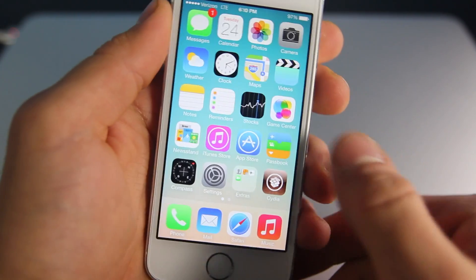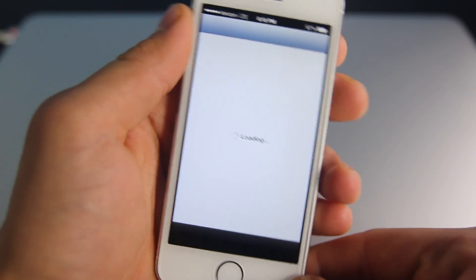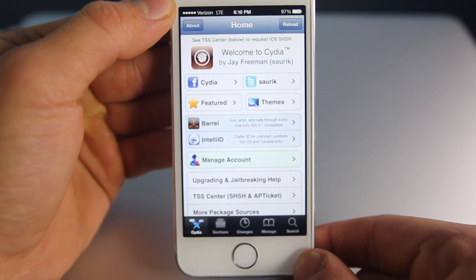Hey guys, Merry Christmas! I just want to let you guys all know that. And just a little update for you: Cydia was just updated to iOS 7 specifications.